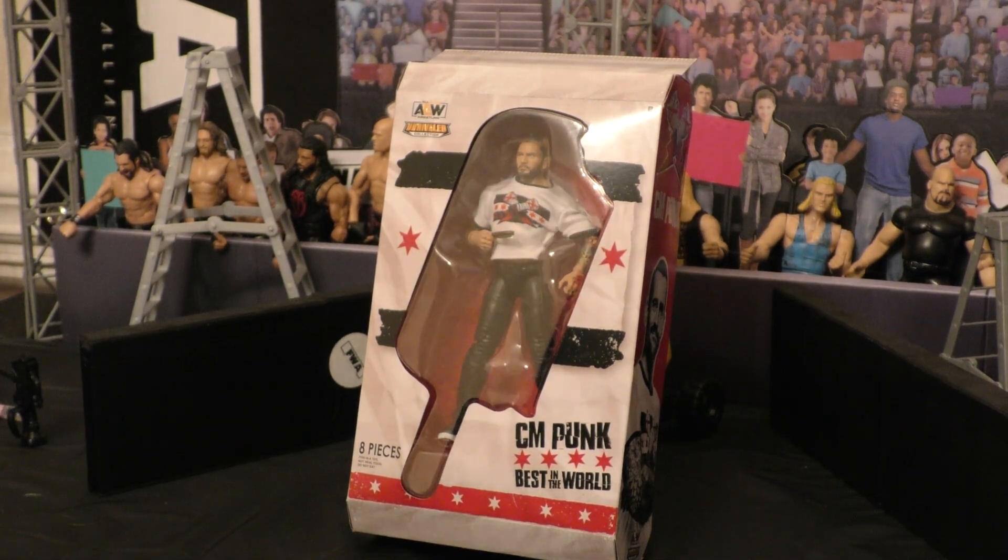What's going on guys, Manny Mack here, back for another episode of Adventures in Toyland. We got another cool one here guys — CM Punk, best in the world.